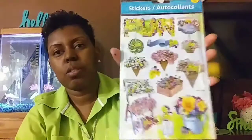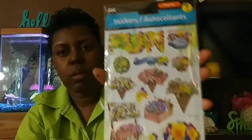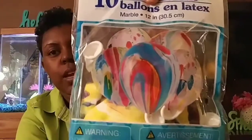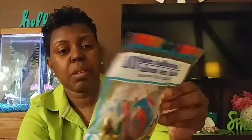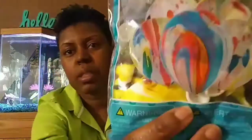I got these stickers — really pretty — and up here it says 'Fun in Floral.' I also got these latex balloons. I've seen these at Target for like four or five dollars a pack, but this is ten for a dollar, and the print is so pretty.